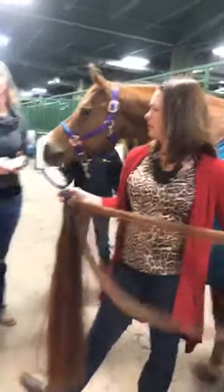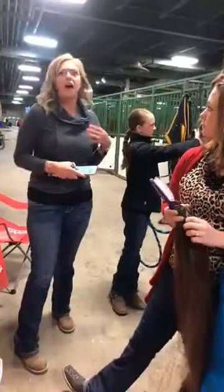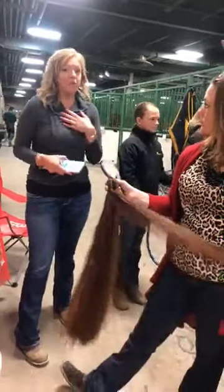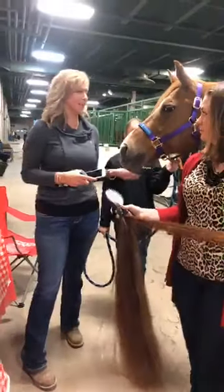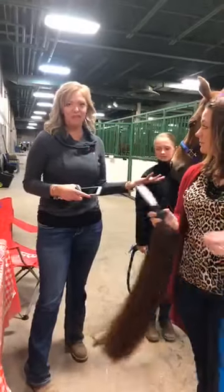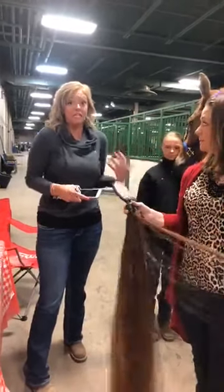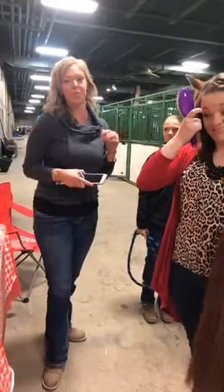Some of the other topics we thought of: clipping, bathing, how to do the forelock — just things like when I showed, my parents did these things for me and I didn't have to do a lot of it. When I got a little bit older, it's kind of scary. I was panicking and tired of asking everybody else how to do everything.